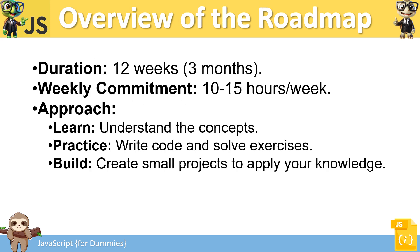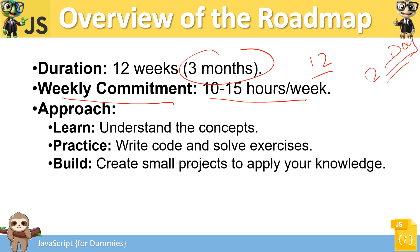The roadmap is divided into three months — essentially 12 weeks. You need a weekly commitment of at least 10 to 15 hours per week, which means a minimum of two hours per day, five days a week. If you spend two to three hours a day, that results in 10 to 15 hours a week, which is what you need if you're serious about learning.